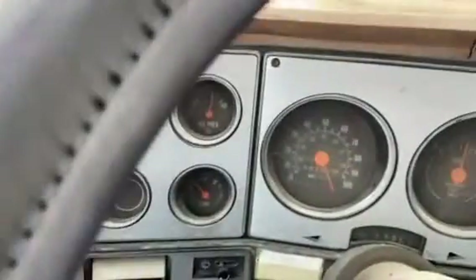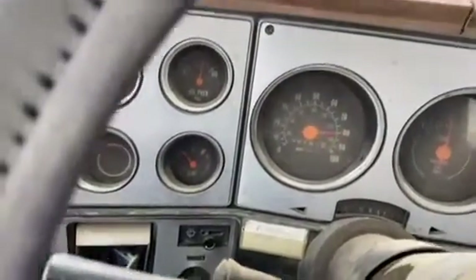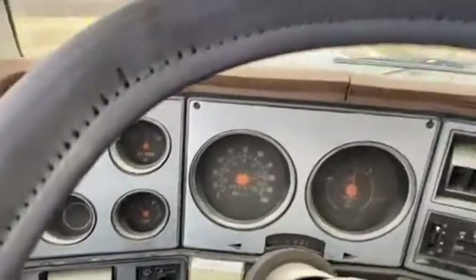Gauges seem to be working. Got 30 pounds oil pressure and the temperature gauge is just starting to move.